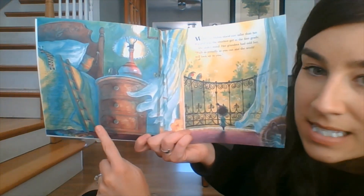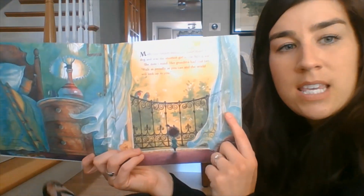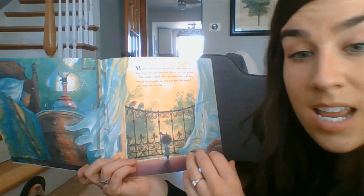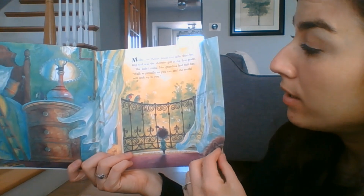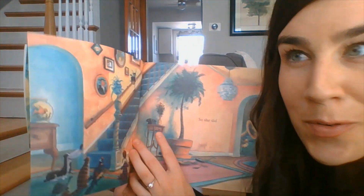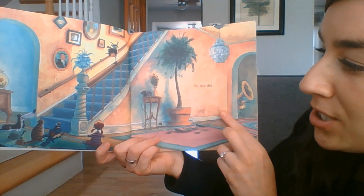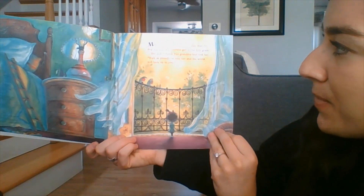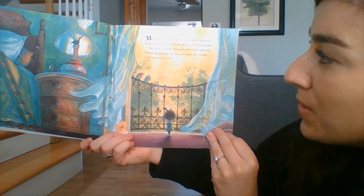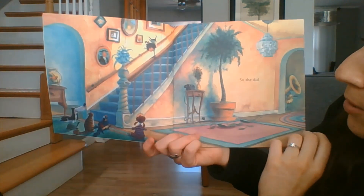Her grandma had told her, walk as proudly as you can and the world will look up to you. I noticed this — there's a ladder to get into her bed. That must be a way that the author and illustrator are showing us that Molly Lou Mellon is the shortest girl in first grade, and you're almost in first grade. So she did — she walked as proudly as she could.